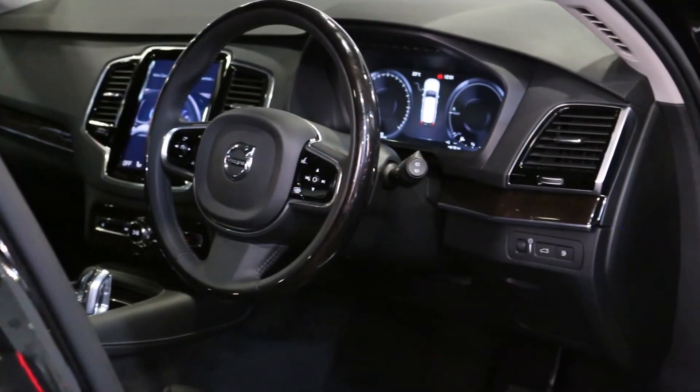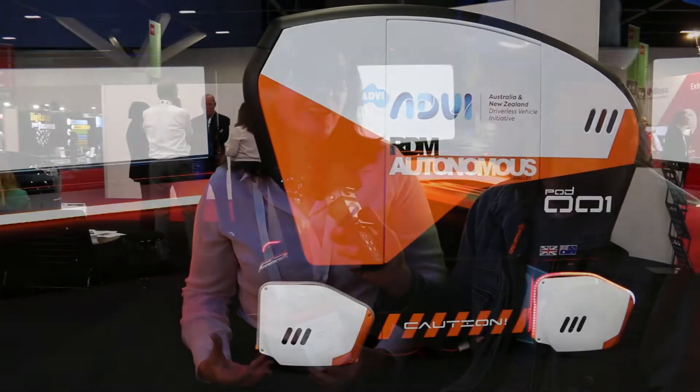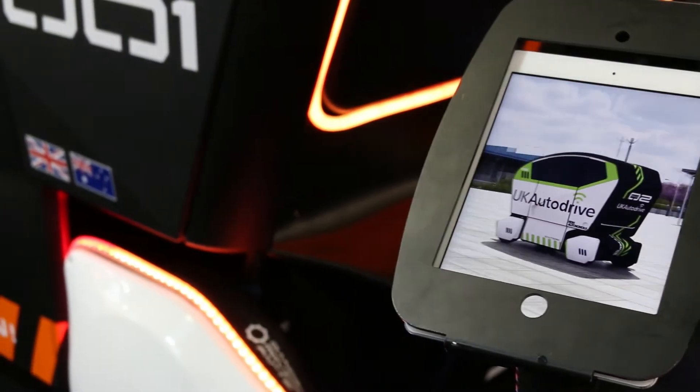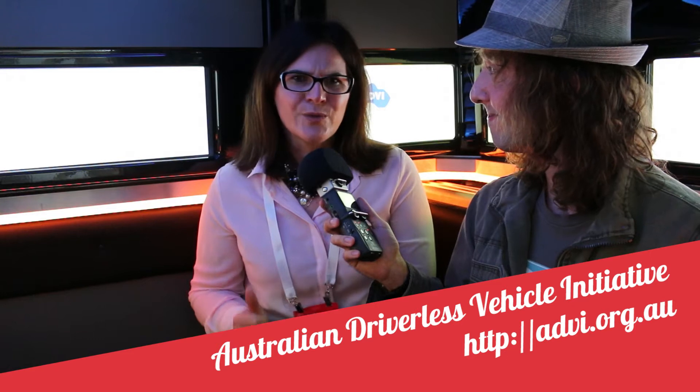I am now here in a driverless vehicle at CBIT. We're the Australian New Zealand Driverless Vehicle Initiative — here to encourage people to understand that this technology is coming quickly, and there are huge opportunities in Australia to inform what happens and sell your technology and services to companies like RDM Group that are developing these vehicles. You can go to our website at advi.org.au and link up to over a hundred partners across the ecosystem. We really need smart people with great ideas to help evolve the technology.